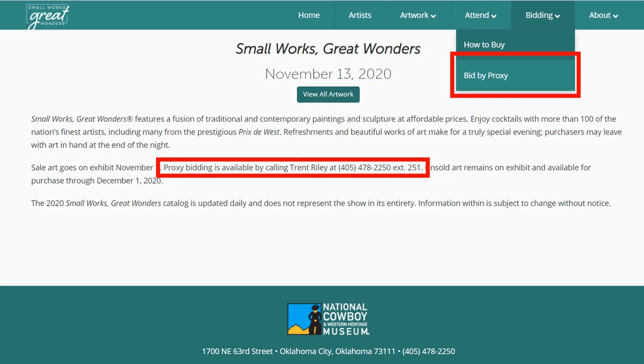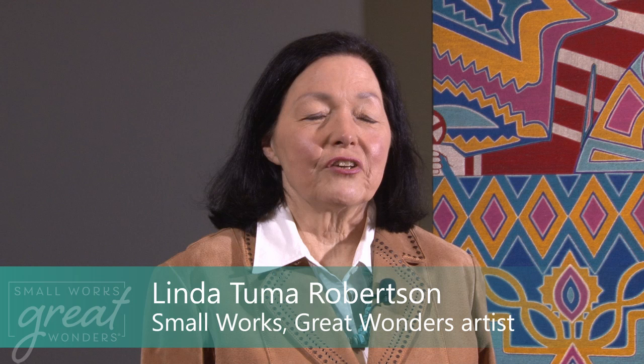Now you're going to hear from our featured artist, Linda Tuma Robertson. I've always loved the West — my family and I traveled there every summer. We visited the museums there. So I was especially thrilled to have the Cowboy Hall here in Oklahoma City.